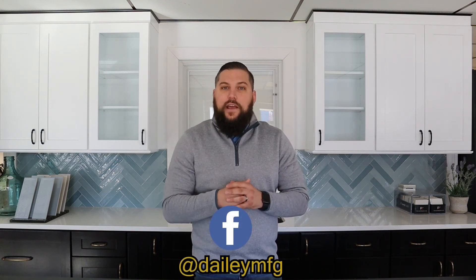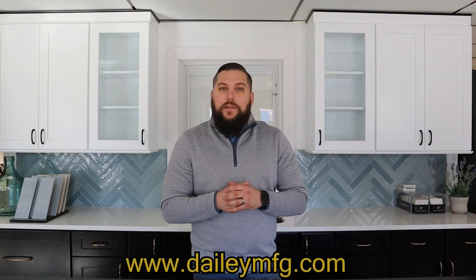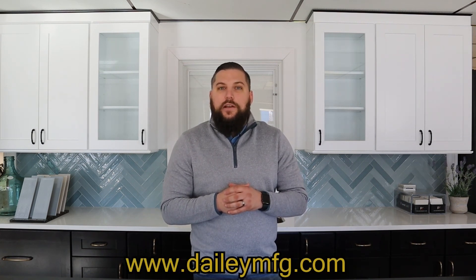Here at Daily, we're looking to add new content as much as possible. If there's something you want to see, make sure to let us know in the comments below. We would like to see you on social media as well — follow us on Facebook at DailyMFG, on Instagram at Daily Manufacturing, or access our website at www.DailyMFG.com. And as always, let's remember to do it with Daily.